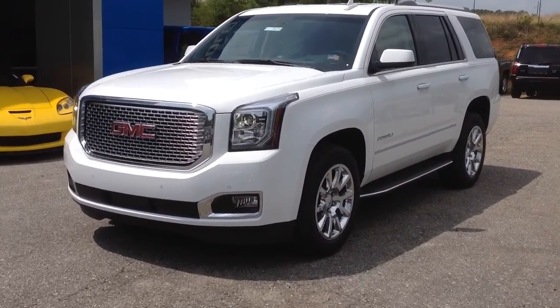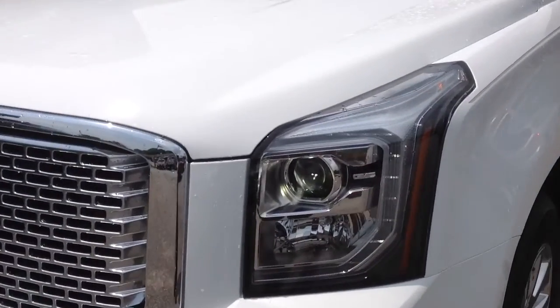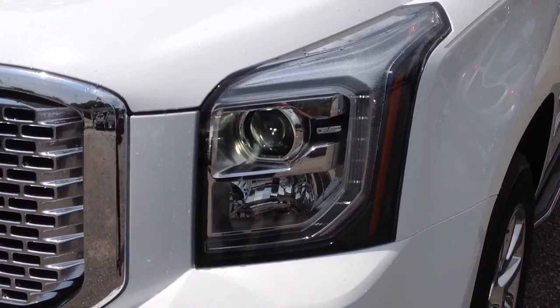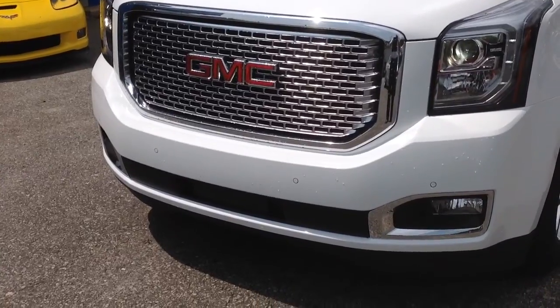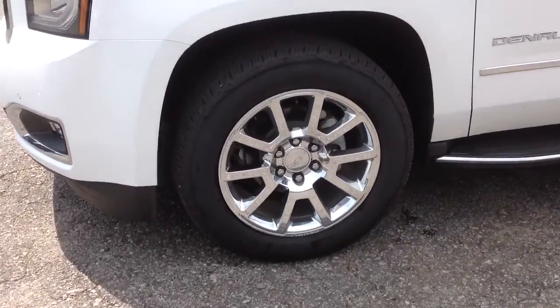It is a two-wheel drive. You have your daytime LED lights right there, always staying on, as well as your HIDs. Your Denali front grille. You have front and rear parking assist sensors on this thing. There's your premium Denali wheels.